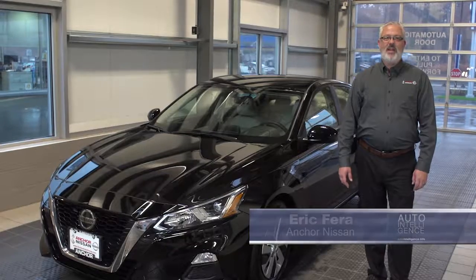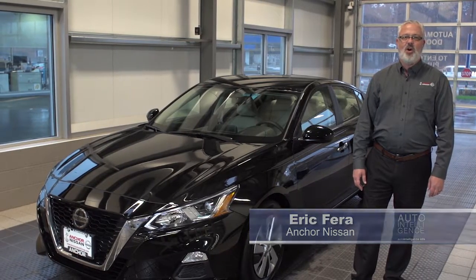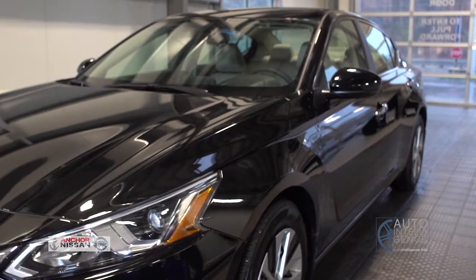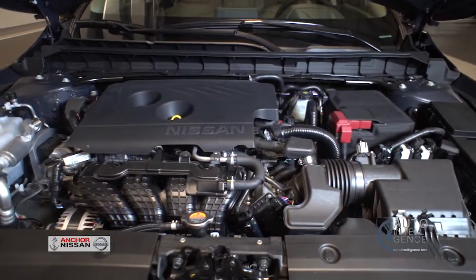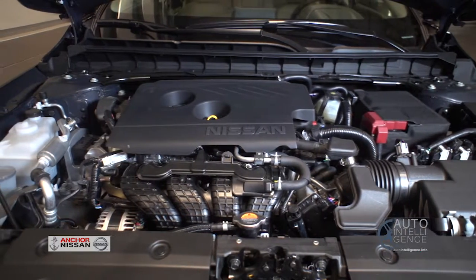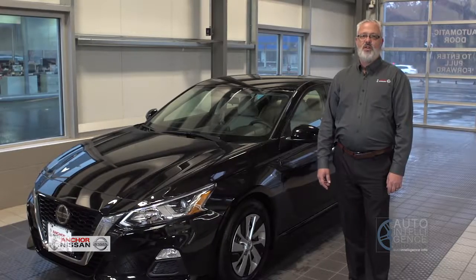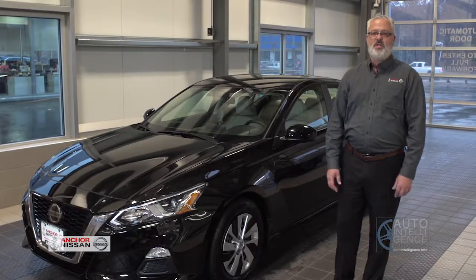My name is Eric Ferrer. I'm here at Anker Nissan debuting the 2019 Nissan Altima. It's a complete redesign this year with a lot of changes. There are three different engines to choose from: a four-cylinder, an all-wheel drive version with the four-cylinder, and also a turbo version that will give you the power of a V6 with the fuel economy of a four-cylinder.